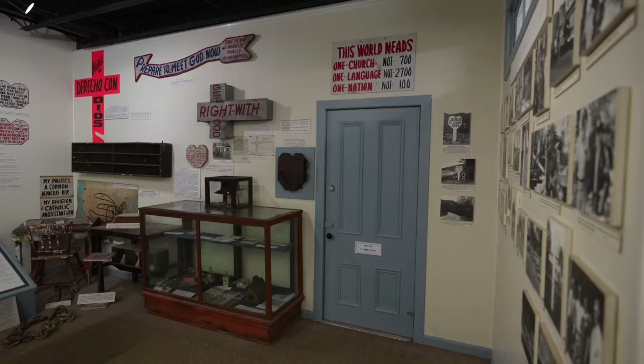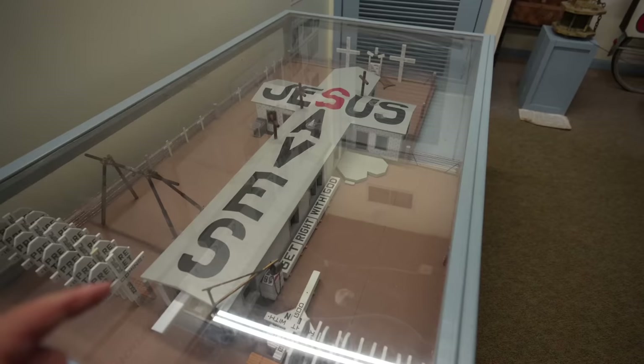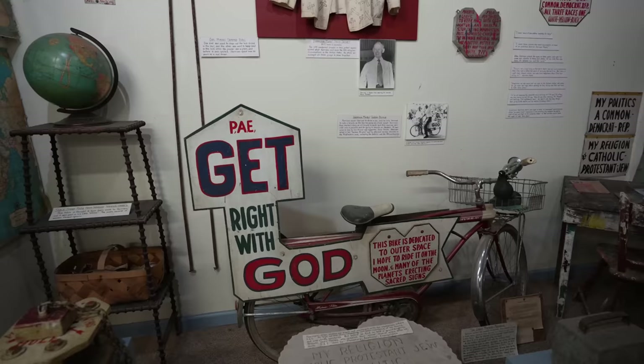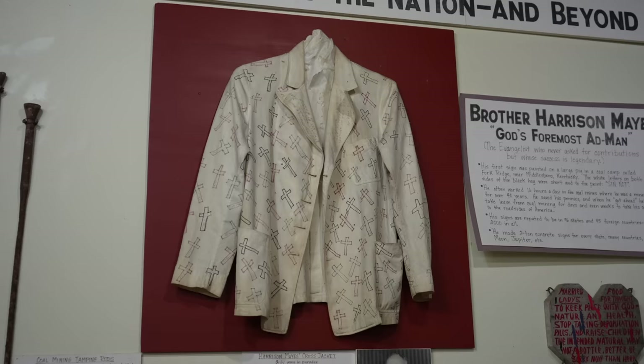This is more about Harrison. The house of many crosses — apparently this is his home, built in the shape of a cross. And here is his bicycle. It says: 'This bike is dedicated to outer space — I hope to ride it on the moon and many of the planets, erecting sacred signs. Get right with God.' And there's his jacket with crosses all over it.